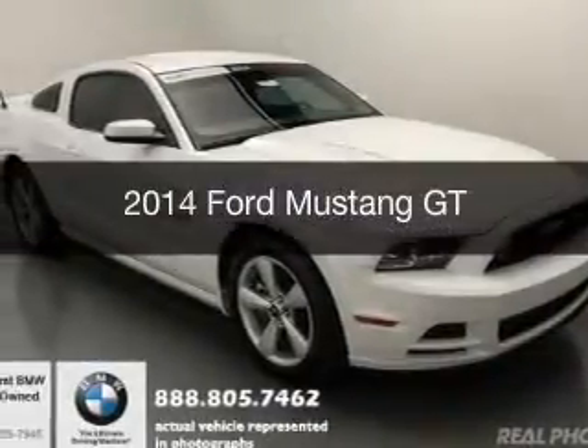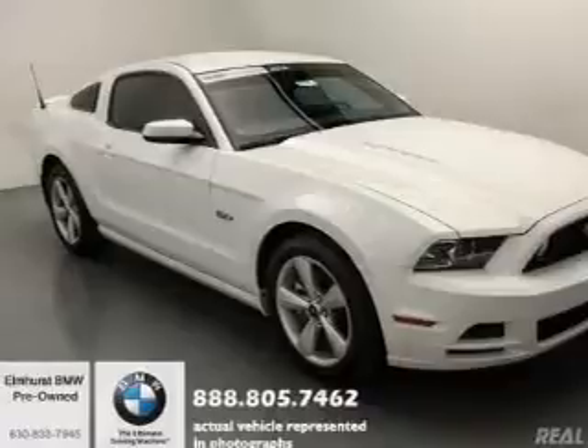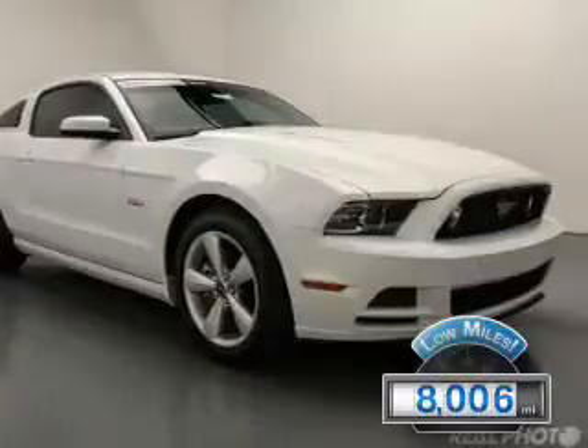This is a used 2014 Ford Mustang. It's powered by rear-wheel drive, a 5-liter, 8-cylinder engine with fewer than 9,000 miles. This vehicle is like new.